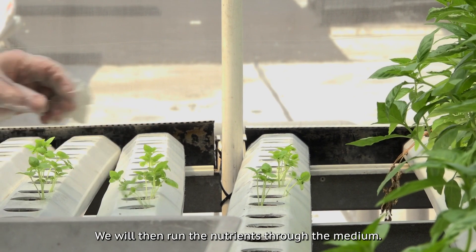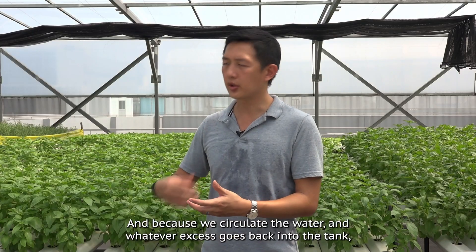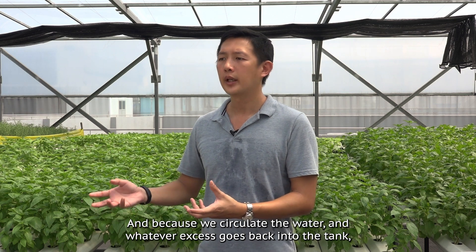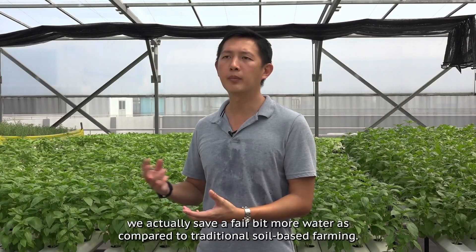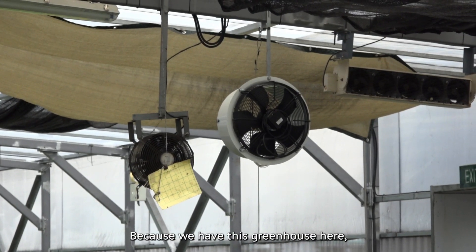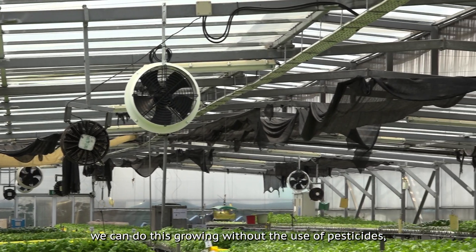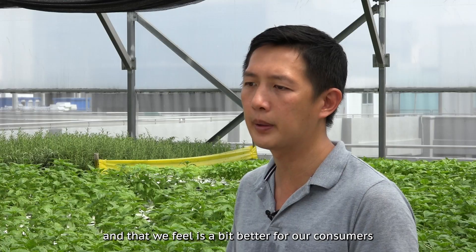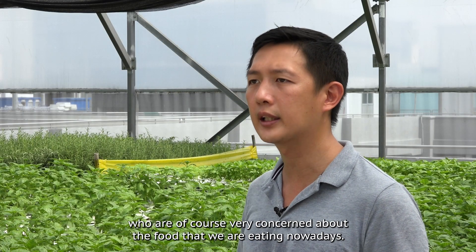We run the nutrients through the medium, and because we circulate the water — whatever excess goes back into the tank and we keep recycling it — we actually save a fair bit more water compared to traditional soil-based farming. Because we have this greenhouse, we can do this growing without the use of pesticides, which we feel is better for consumers who are very concerned about the food they are eating nowadays.